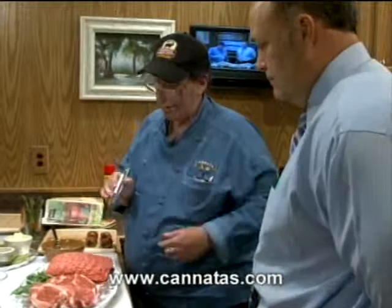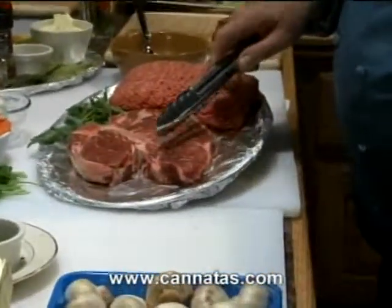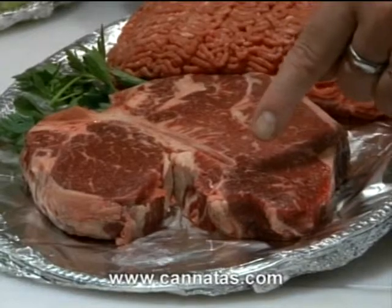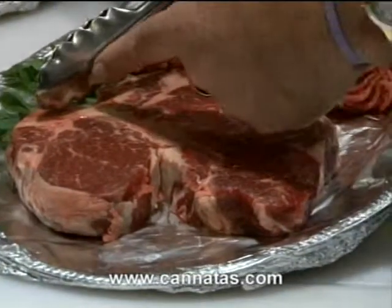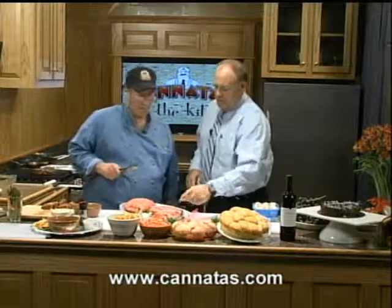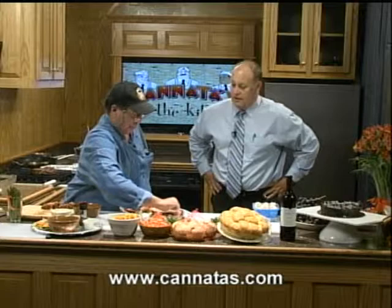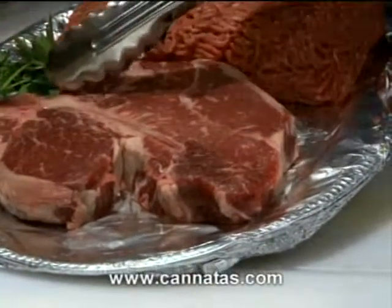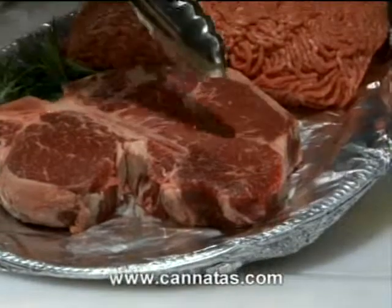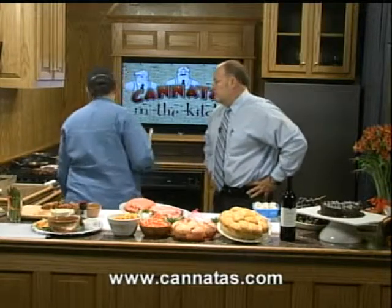Getting back to the Porterhouse for a second — you'll notice this bone right here, and this is your T-bone. It runs from the tip end of the main muscle all the way through to the end of the cut. So if you order a filet, you get this piece; order a New York strip, you get this piece. If you order a T-bone, they cut it right in here and you do not get the filet — you only get the New York strip on the bone. Bone-in for flavor, Harry.